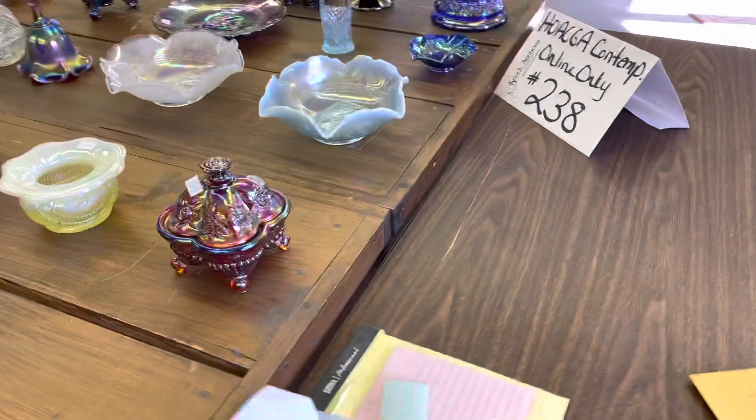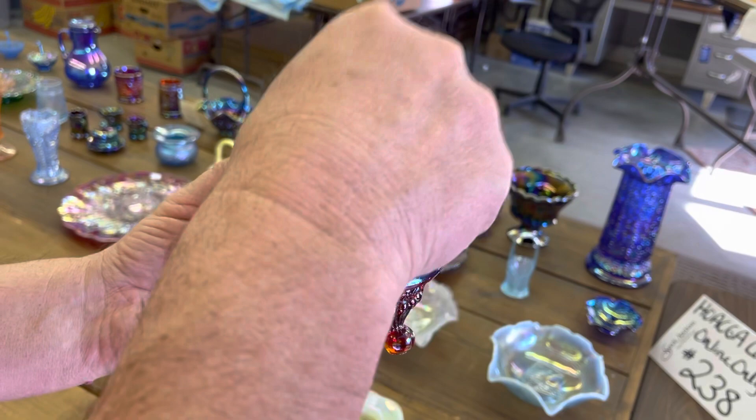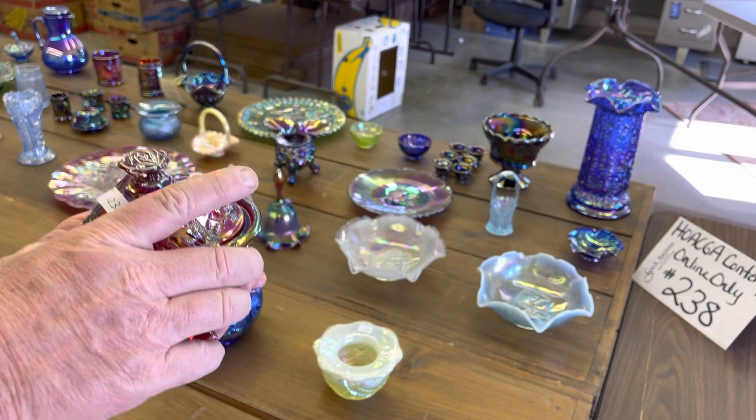I don't think we could find the name of this piece — we cannot find the name of it, but it's a neat little piece. It's roses — it's like a covered piece and it's marked Fenton. I tried to find it, we looked around, we couldn't find it. We saw it in a picture in a different color.